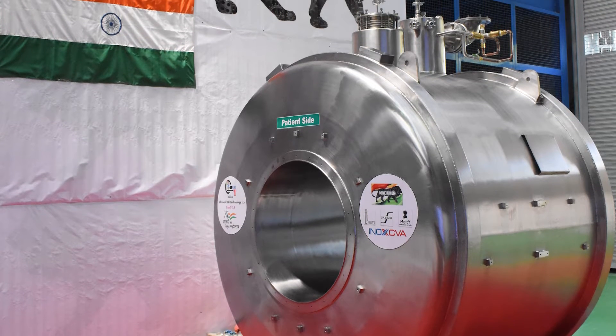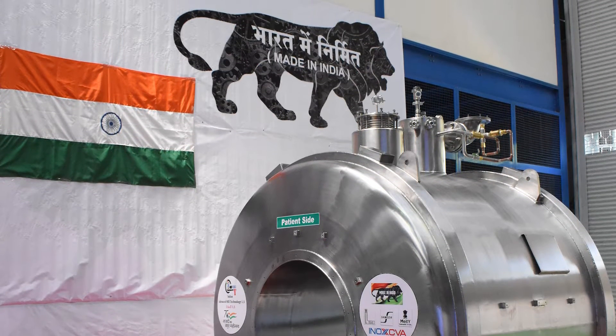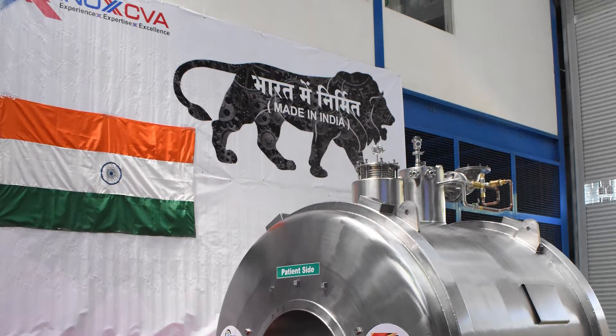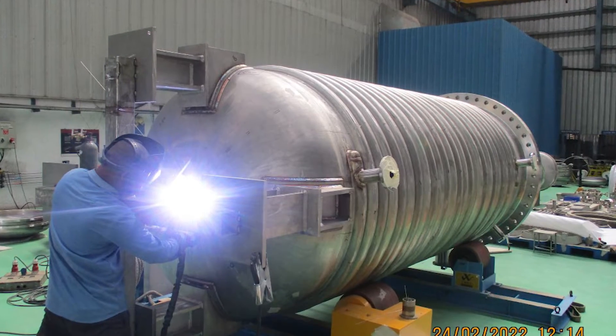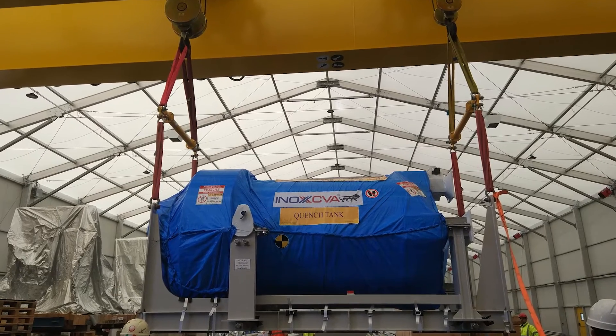INOX CVA's cryoscientific division has built a cryostat for an MRI scanner indigenously developed by the Government of India, and has designed, manufactured and supplied nuclear-certified vessels as well.